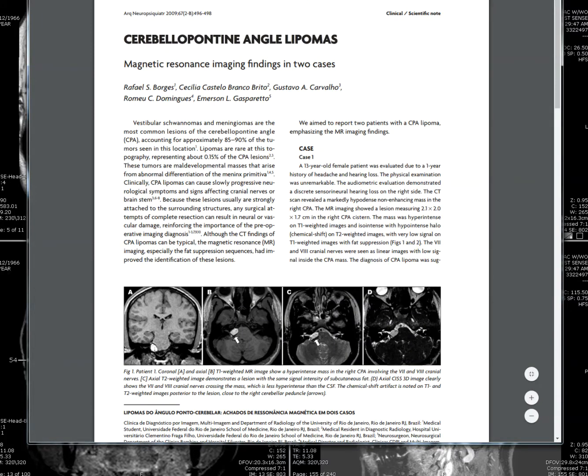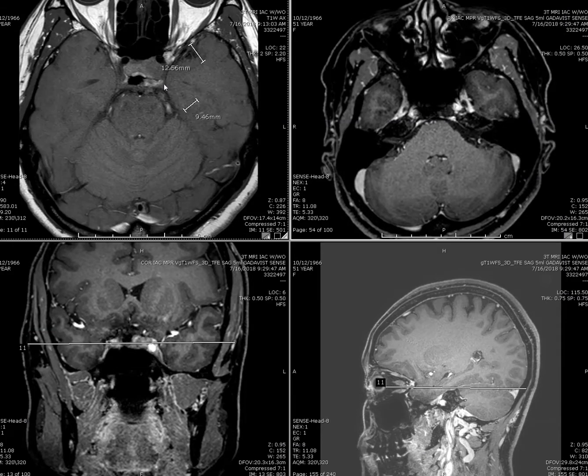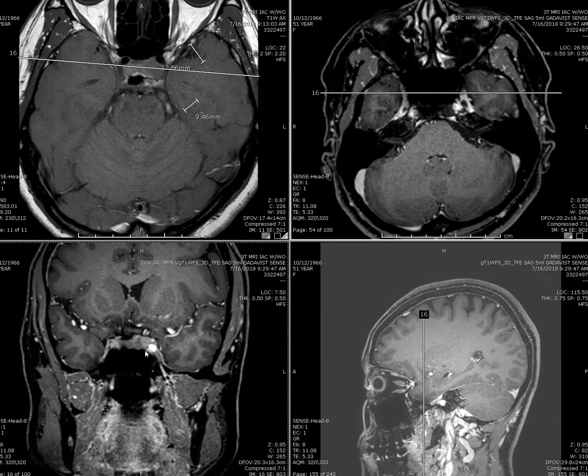In addition, I see another lesion here in the cavernous sinus, this area, about 9mm in diameter. On the coronal view, you can see it vaguely in this area.